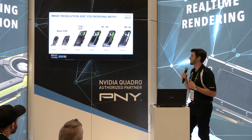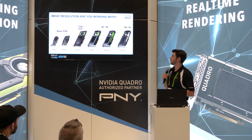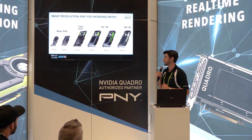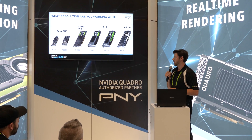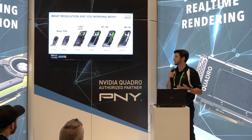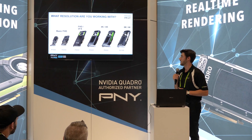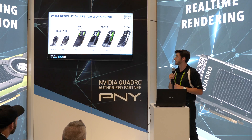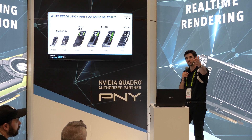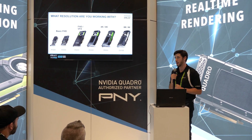We offer solutions for all styles of video, regardless of what resolution you're working with. For FHD video, we recommend the NVIDIA Quadro P1000 or the P2000 — which we are raffling off at the end of the show. If you're working with VFX in After Effects and implementing that into Premiere timelines, we recommend the NVIDIA Quadro P4000. Moving up into 4K and beyond to 8K, we recommend the P5000 and the P6000. That demo booth over here has a station with an NVIDIA Quadro P6000 showcasing the footage.